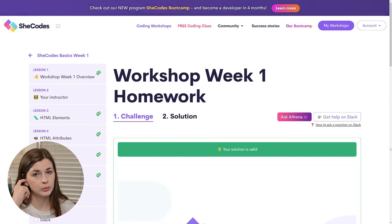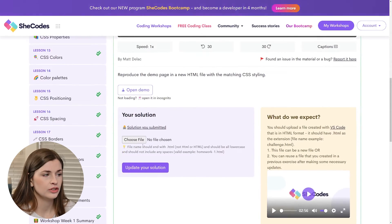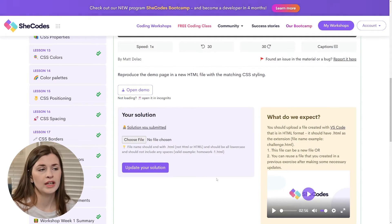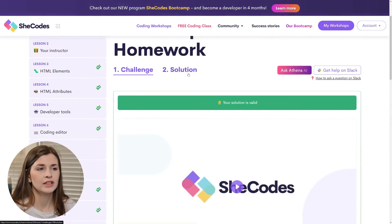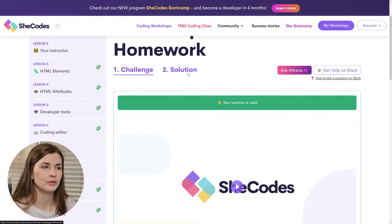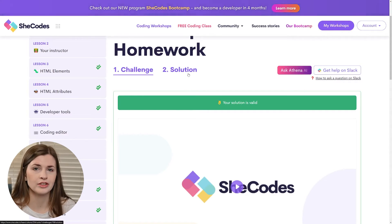You have homework every week, a challenge, and the instructor talks you through it. You choose your file and submit it, and he walks you through exactly how to submit. Once you submit, you get the solution video and can update your work if you were wrong. It's good because it forces you to try before you can see the solution. The homework applies exactly what you learned — it's not some far-out weird assignment unrelated to the lesson.